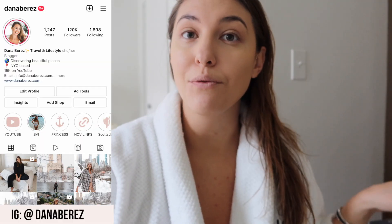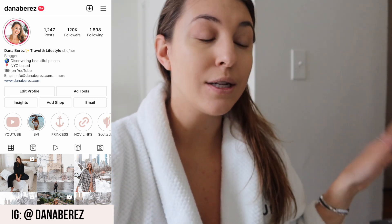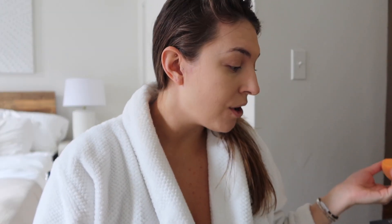Welcome back to the channel! I'm in the middle of getting ready. I have a rolling beauty cart from the Container Store — it's really convenient because you can roll it to wherever you want to do your makeup: the bathroom, bedroom, wherever. I have my coffee; it's a Monday morning and I'm getting ready to go to a meeting.